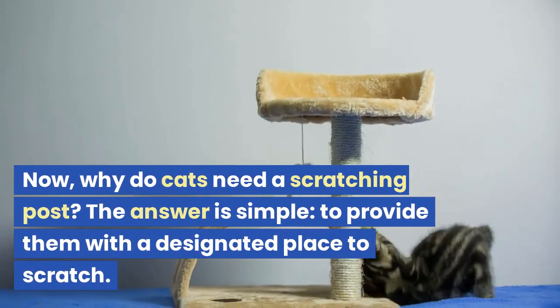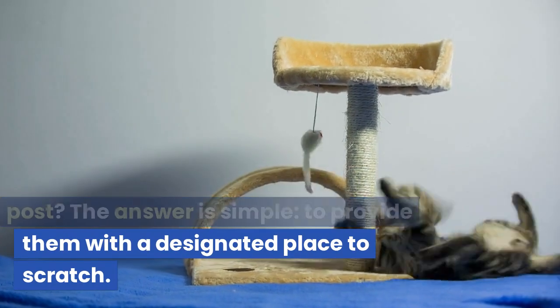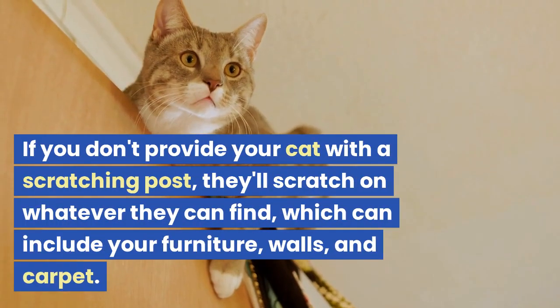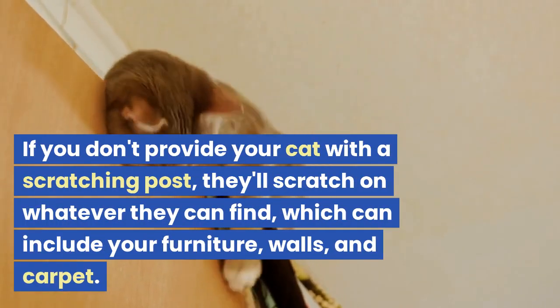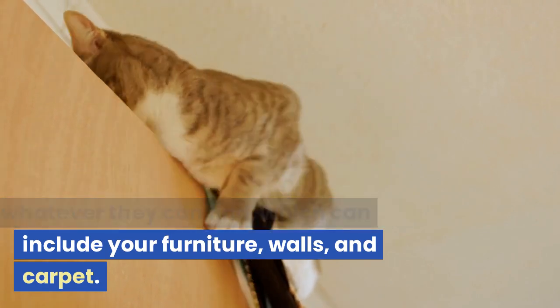Now, why do cats need a scratching post? The answer is simple: to provide them with a designated place to scratch. If you don't provide your cat with a scratching post, they'll scratch on whatever they can find, which can include your furniture, walls, and carpet.